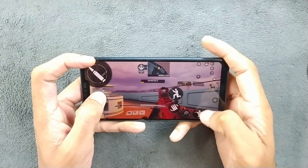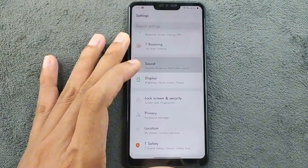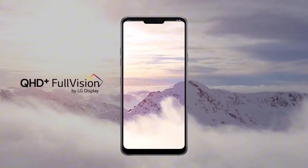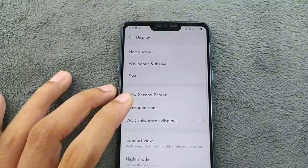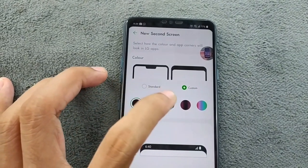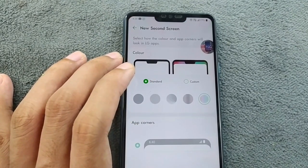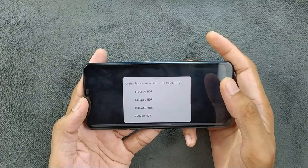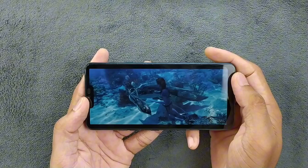Let's talk about the display on the LG G7 Plus ThinQ. You are getting a 6.1-inch display with QHD+ resolution, and it has a notch. Personally I'm not bothered by the notch. The display itself is truly impressive with HDR10 capabilities and the ability to reach up to 1000 nits in auto mode.